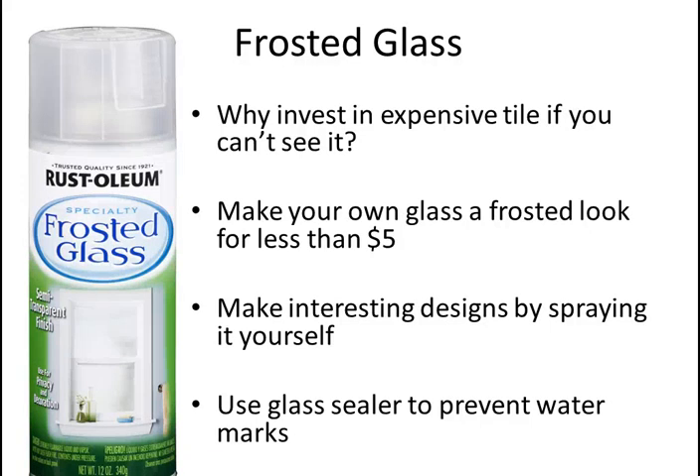I spoke earlier about frosted glass. You can actually buy frosted glass spray paint — it's very inexpensive. You can use tape to make straight lines, tape off everything you want to spray, and make cool designs. You can make just the center of the door frosted while the bottom and top stay clear, so you can still see the head and feet of a person but not their body. Customers have even created stencils to spray designs like butterflies onto the glass.